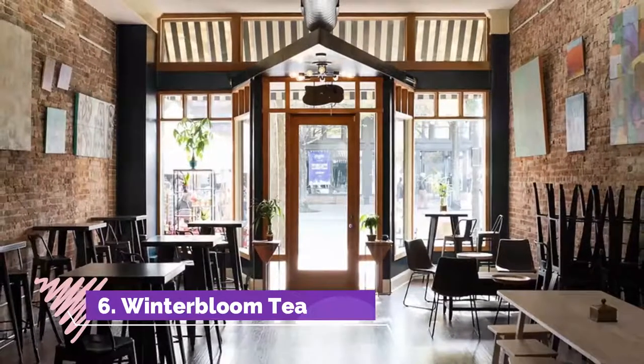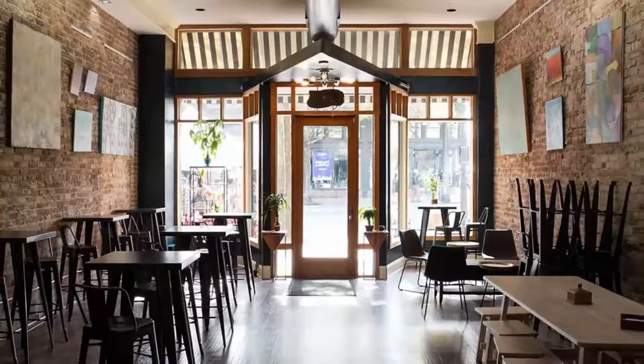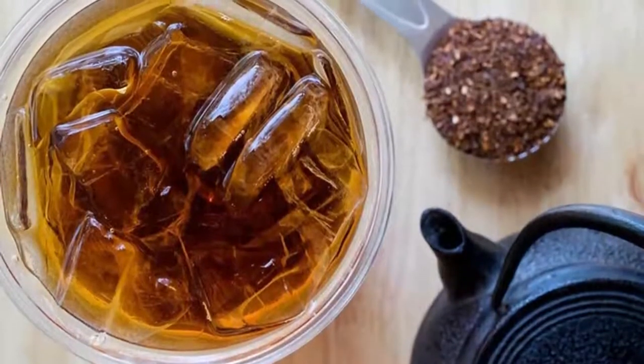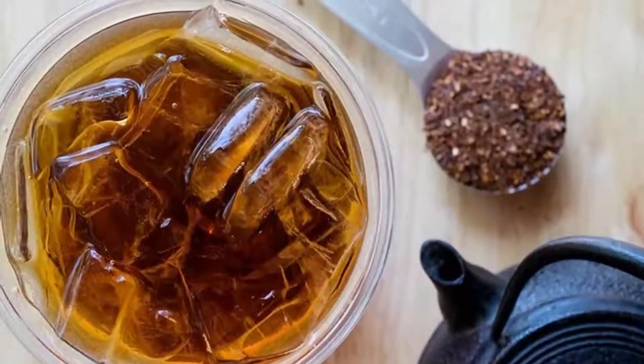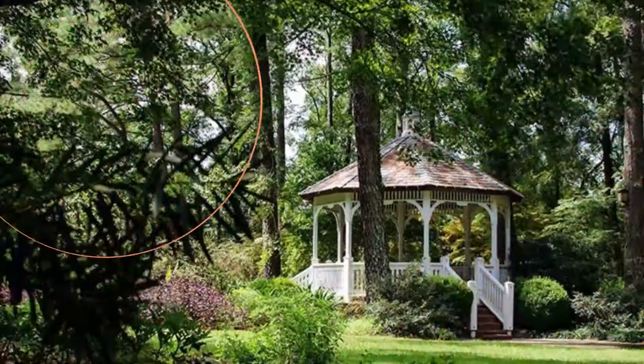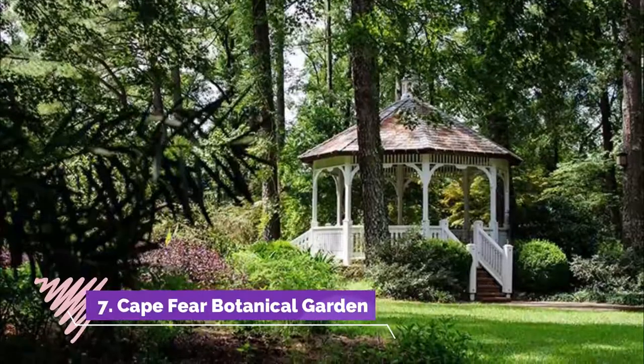Number six: Winter Bloom Tea. Coffee might get more attention, but tea lovers know what the best hot drink is. Winter Bloom Tea is one of the nicest places to go in Fayetteville, North Carolina for a relaxing drink. It's lots of fun to try their different teas and enjoy the great ambience.